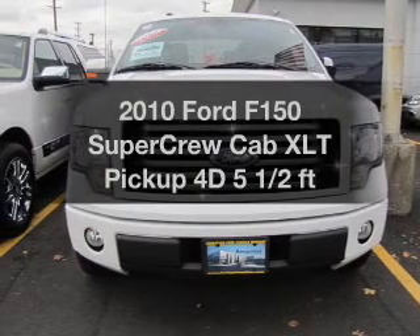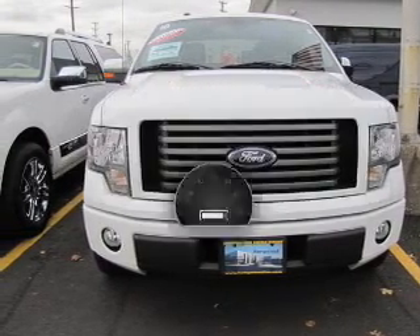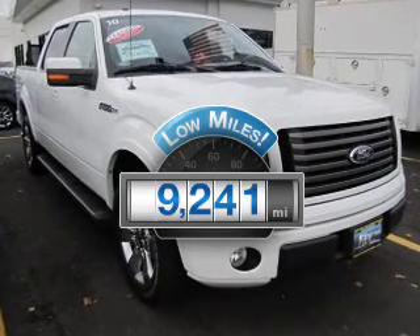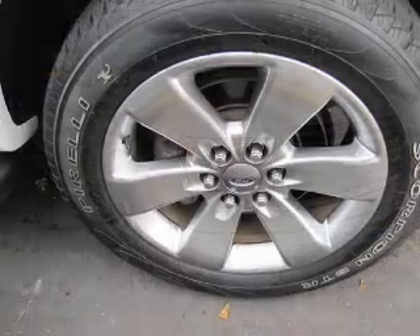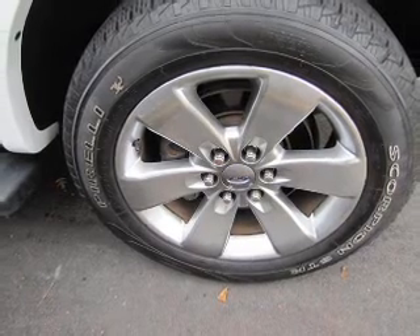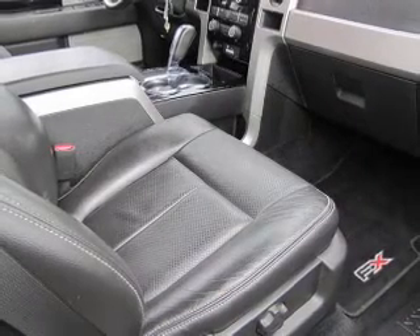If you're looking for an automobile with great attributes, look no further. A low odometer reading makes this vehicle a great value at this price. With a reliable engine that responds smoothly to its automatic transmission, you will appreciate the safety feature of anti-lock brakes.